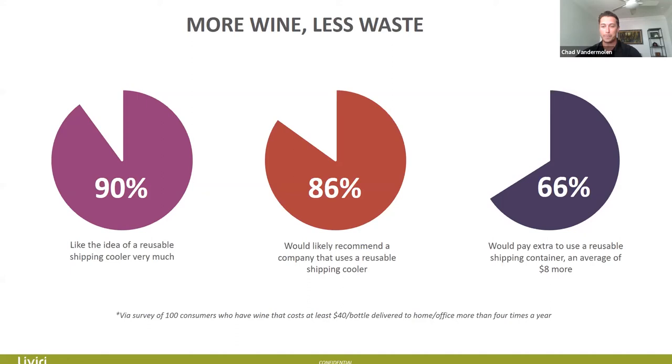So wineries that come on board — 86% of their customers would suggest their winery to other friends or family. That was exciting. Additionally, 66% of people polled would pay extra to use a reusable shipping container, an average of $8 more. What we learned was that the initial cost of our box might be a little higher than standard corrugated styrofoam, but consumers really like the green element and understand the environmental impact of current packaging, and they would be willing to use a greener solution.